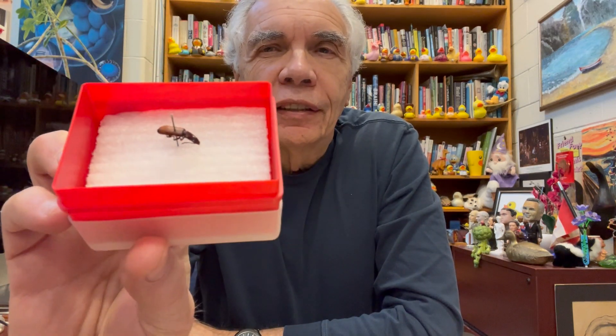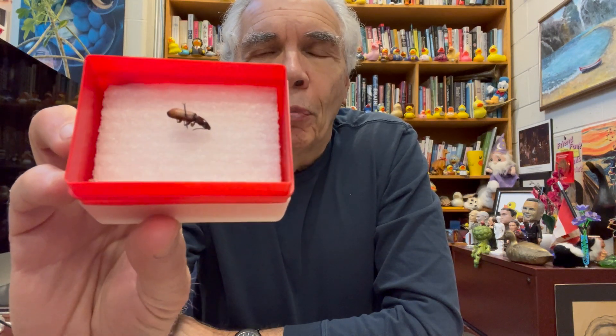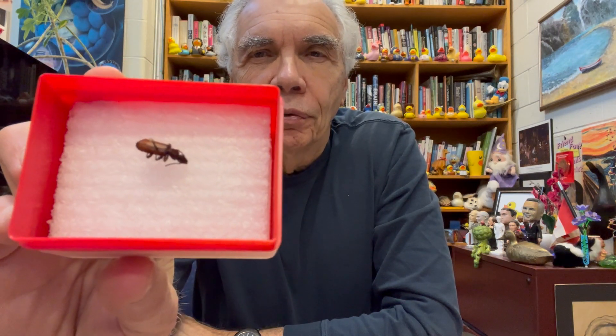Hey, it's show and tell. There's something neat to show you. Here it is. This is a bombardier beetle, and it is one of the most amazing little creatures.